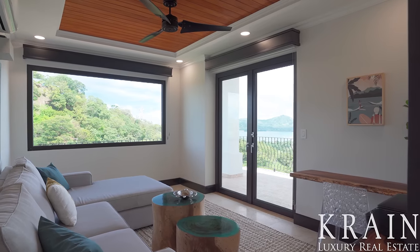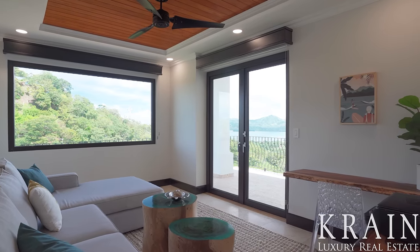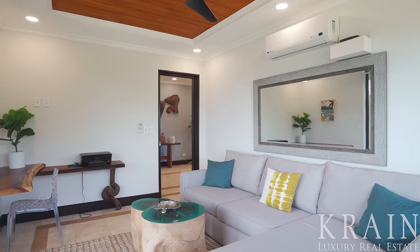This home also comes with a bonus room that can serve as an office, media room, gym, or extra bedroom. But the best things about the penthouse? The views and sunsets.